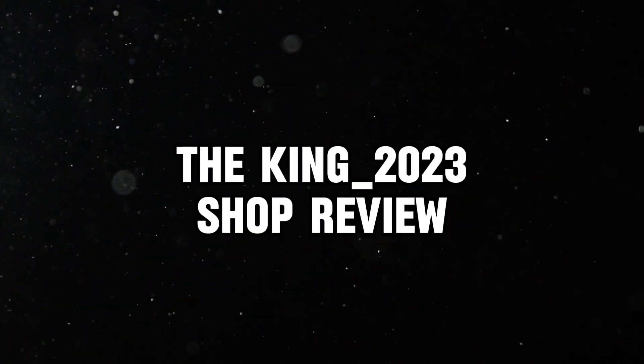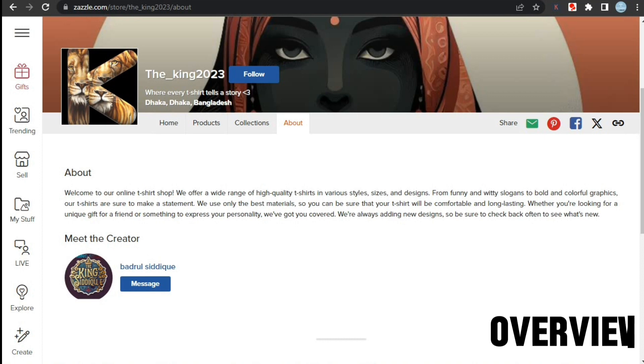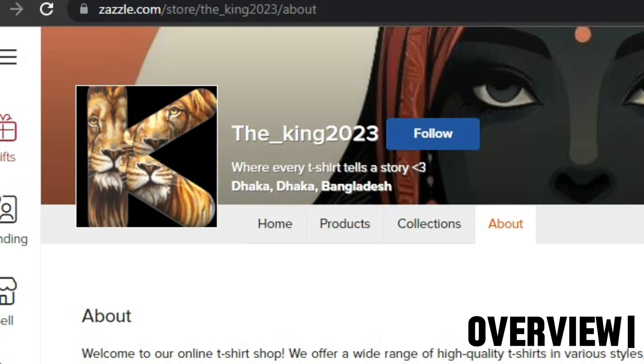Now let's start with our first shop. We are going to review the King 2023 shop. Here we are on the shop's homepage and the first thing we see is the banner and the profile picture. The profile picture doesn't tell us anything about the shop and doesn't look good at all. You can use Canva or other free logo maker websites to create a better one.